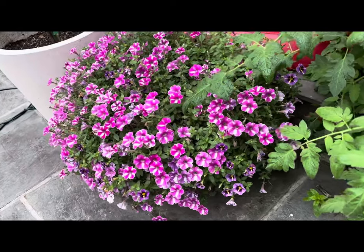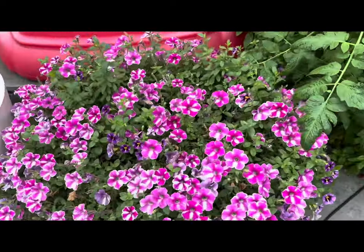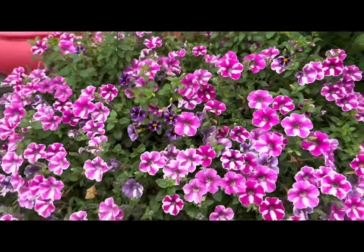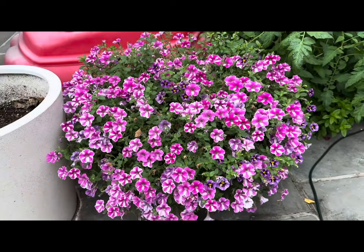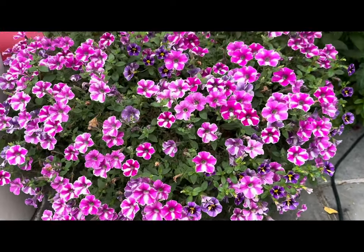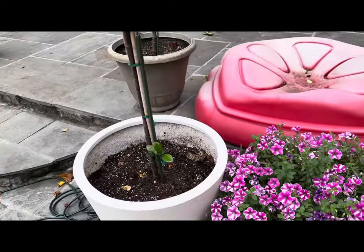Over here is one of my containers — I potted this myself with Proven Winners SuperTunias in the late spring, and it's still going absolutely strong. Look at the nice big blooms — beautiful. Right next to the container is my magnolia tree.